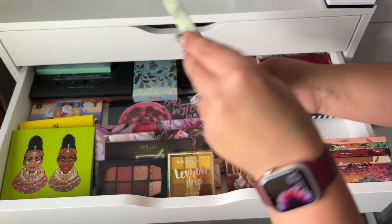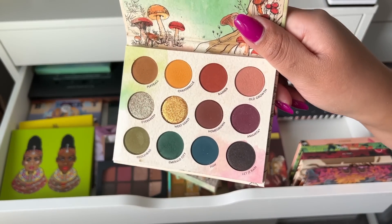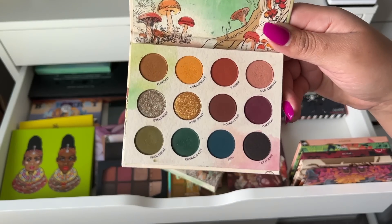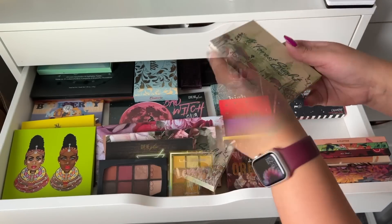Next up I have the Aphrodite by Raw Beauty Kristie. At first I thought I would want to declutter it, but I used it in a Shop My Stash about a month ago and actually really enjoyed it, so I am keeping this for sure.